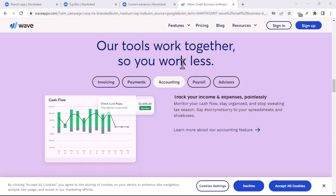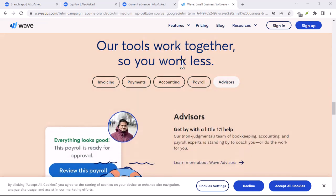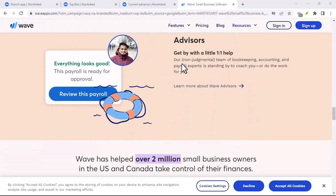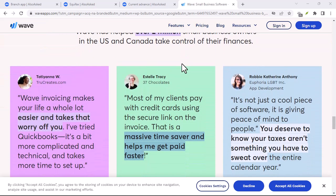Stay organized, stay informed — Wave keeps all your business finances in one place. See a clear overview of income, expenses, and outstanding invoices. Generate reports to understand your business's financial health at a glance.